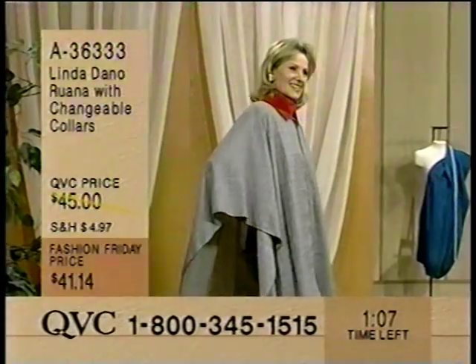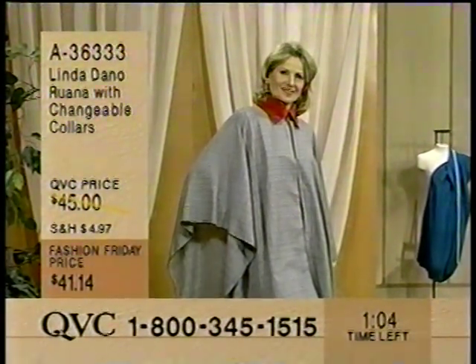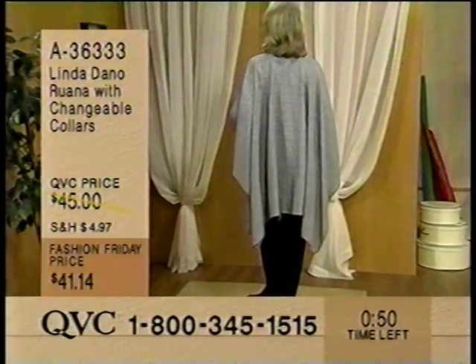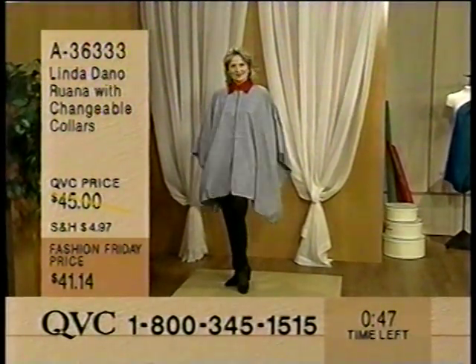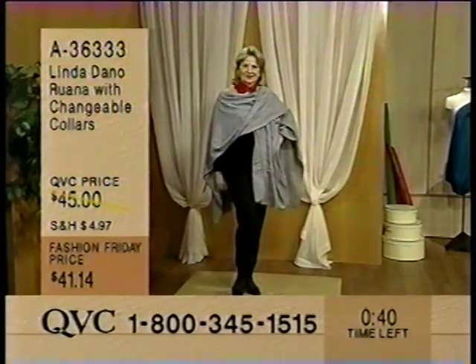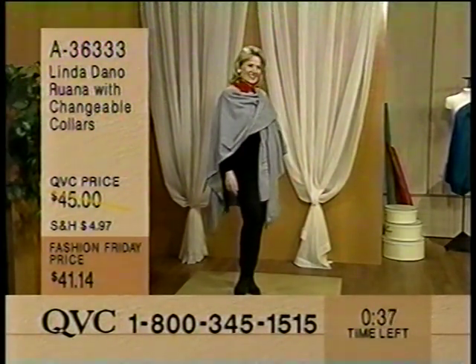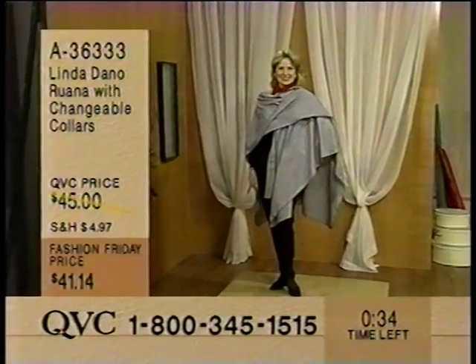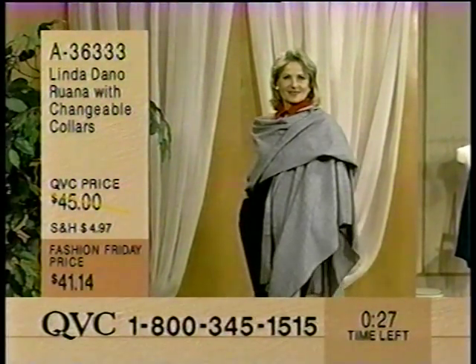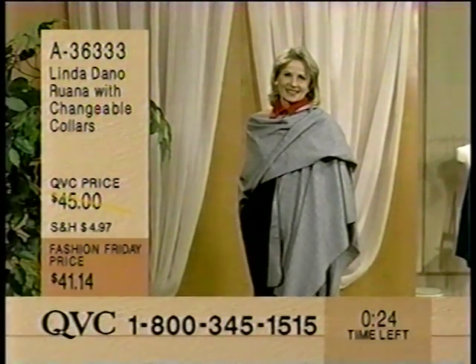Basic slacks - that's it. Nothing fancy. Jackets are so much money these days, and maybe you can't spring for a jacket in the store because it's too expensive. You put on a white shirt, a black pair of pants, this over it, and you look as chic as you can get. Also a simple knit dress or a skirt. A plain black skirt and a patent leather shoe - there you have a great look. A36333, the Ruana with the changeable collars, red and black, at $41.14.